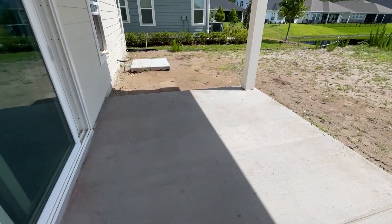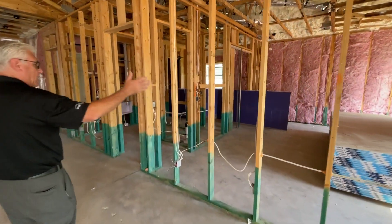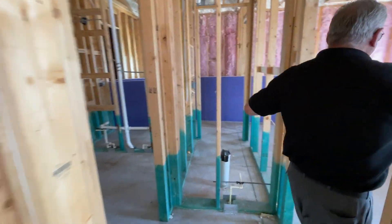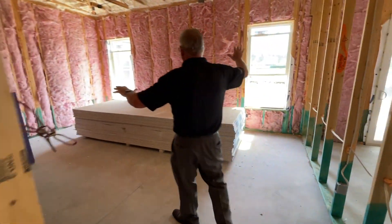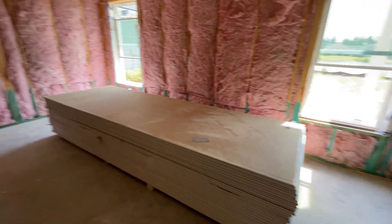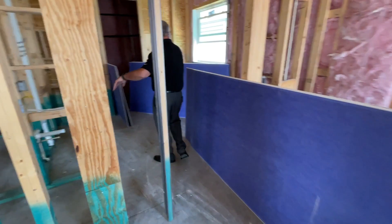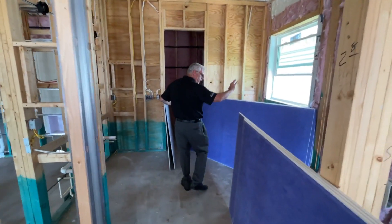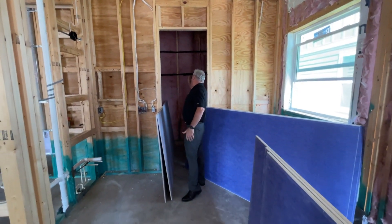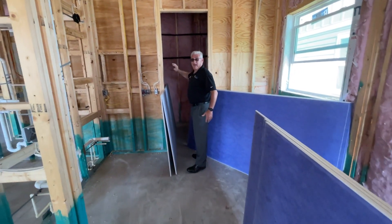Let's head inside, because also on the first floor is the owner's suite. You have the owner's suite here along with laundry. It's a little tight back here, but you have the toilet room, basins, step-in shower, standalone bathtub, and a very large owner's suite closet back here as well.